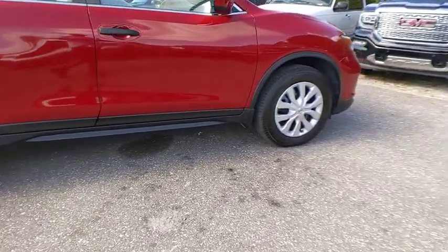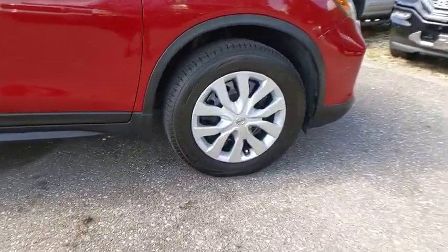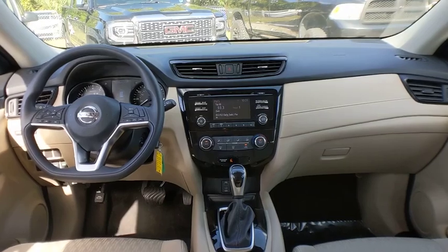This vehicle has less than 25,000 miles. Here are some of this vehicle's great options: rear spoiler,